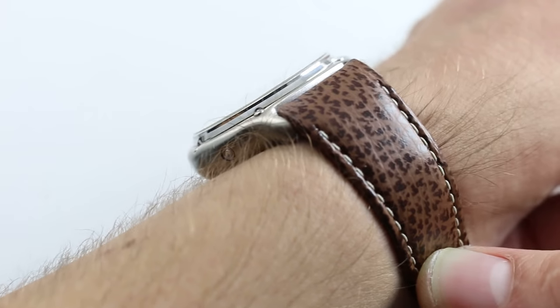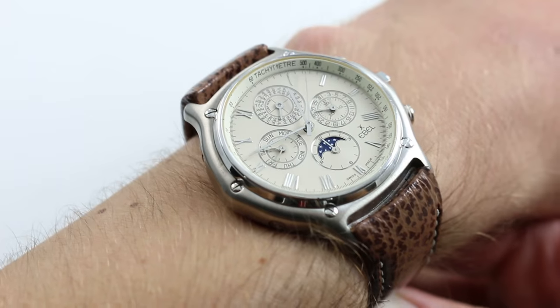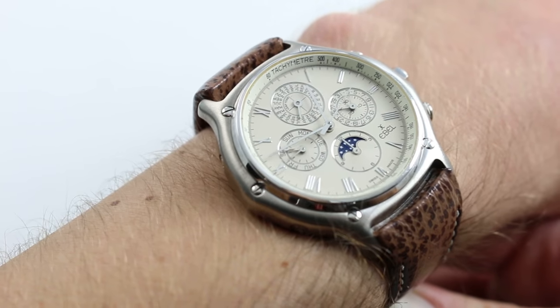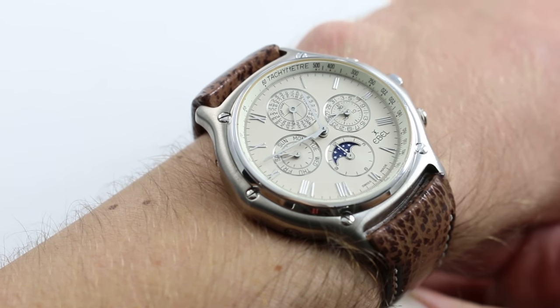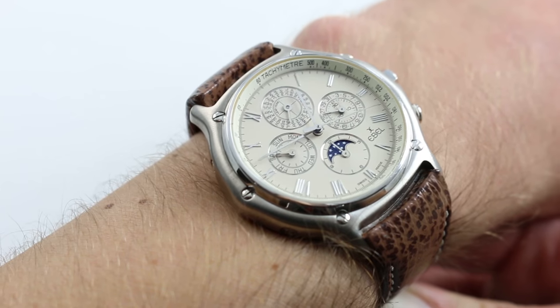Moreover, as part of the Investcorp conglomerate during the mid-to-late 90s, Zenith and Ebel co-developed movements — especially the Perpetual Calendar module featured on this watch — as well as a line of Academy-level Zenith El Primero Grand Complications.